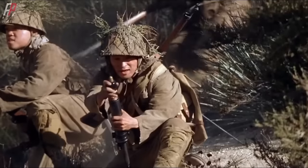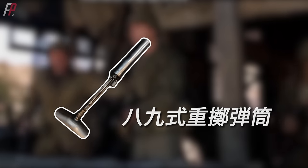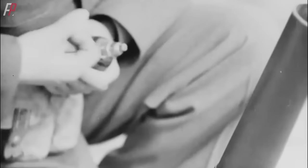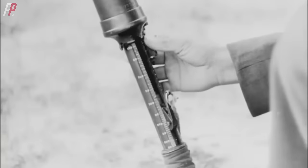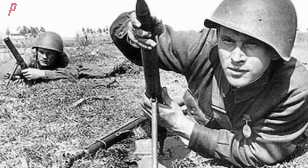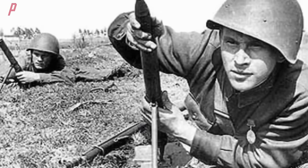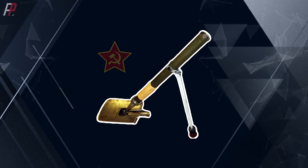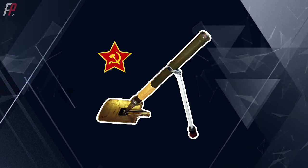This method involved the use of a grenade discharger, such as the Type 89 grenade discharger commonly used by the Japanese during the war. It allowed the use of standard hand grenades commonly carried by infantry soldiers, and with skilled operators, it could achieve an effective range of up to 400 meters. Similarly, the Soviet Union also favored this approach, although they did not refer to it as a grenade launcher but rather as a light mortar. The Soviets considered this launcher, which used 37mm grenades, as a reduced weight version of a mortar.